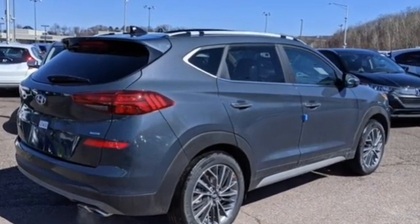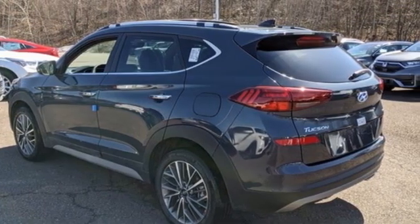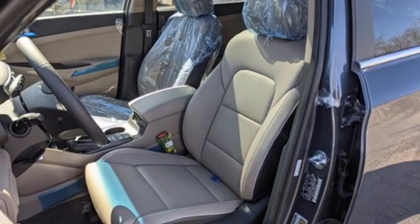Inline four-cylinder engine, heated and ventilated leather bucket seats, integrated navigation system with voice activation, auto dimming rear view mirror, dual zone climate control, and inductive device charging.